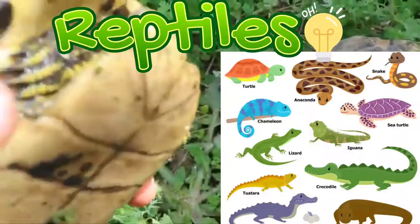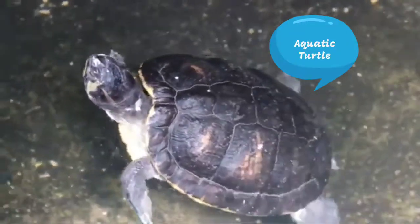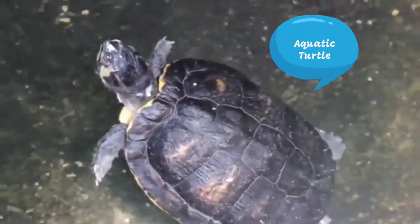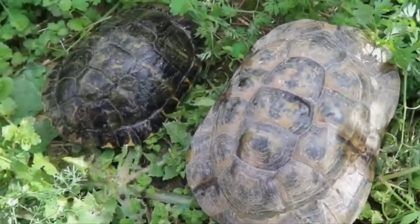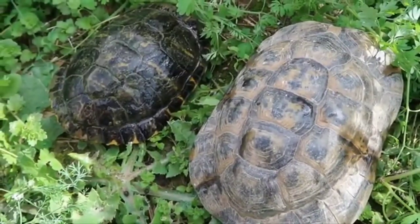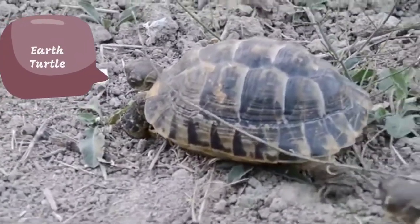Turtles are reptiles, like snakes, like crocodiles, like lizards. But turtles are two types. You have the aquatic turtles and you have the earth ones. Earth turtles have a bigger shell and you can also tell the difference in the paws because they don't need to swim like the aquatic turtles.